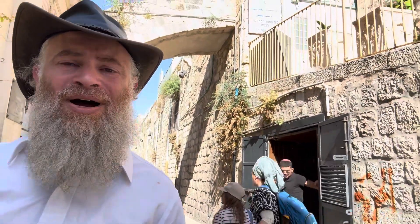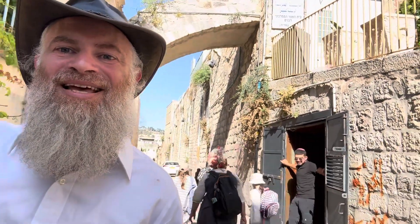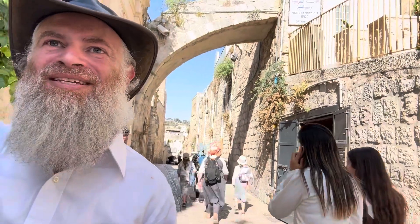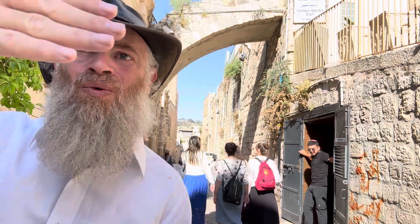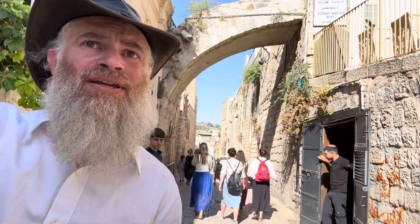Via Dolorosa leads all the way to Agony Street, and this is an opportunity to walk on these streets — a great opportunity. This also means, by the way, that we're on the northwestern corner of the Temple Mount.